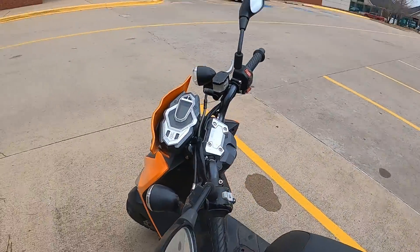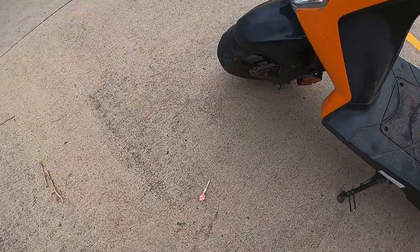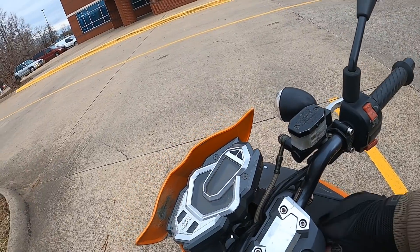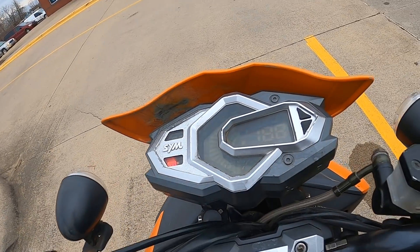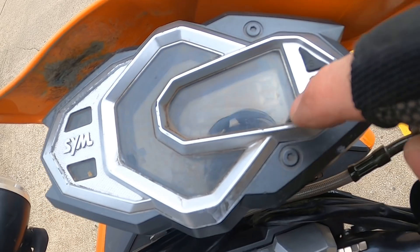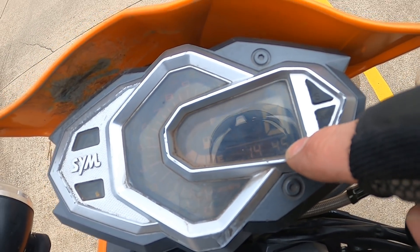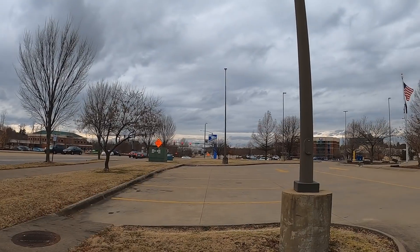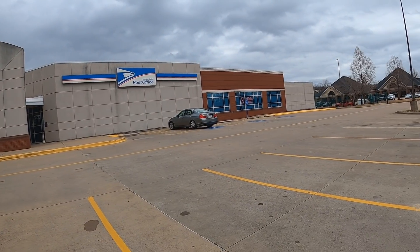I'm heading to the scrap yard so I wouldn't mind finding some nice scrap metal and unloading it there. I just came from the scrap yard up by where I live. Scrap metal is instant cash at the scrap yard - I've got about two hours from here to the scrap yard, so I'm going to bebop scavenging and see what I can find. Metal is instant cash for anyone interested.